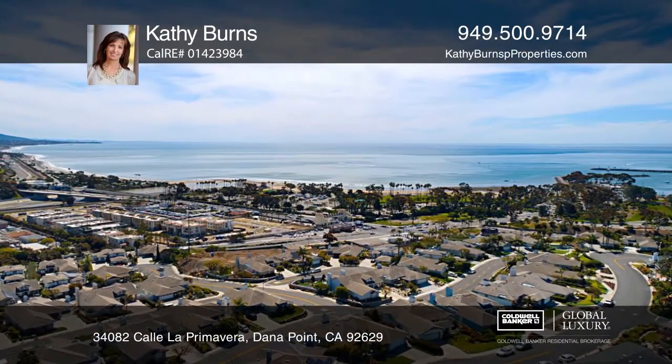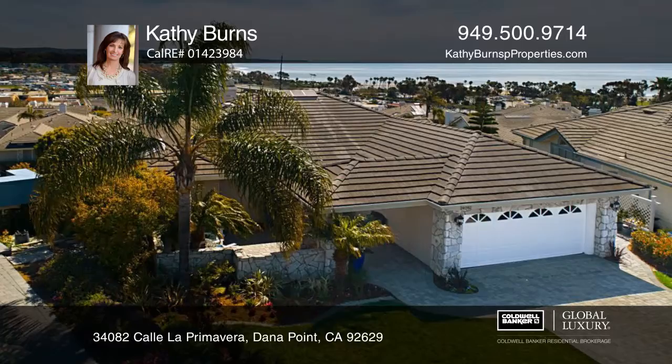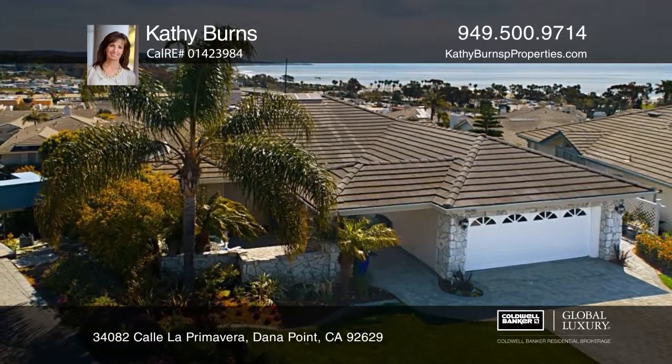Enjoy expansive views of the Pacific Ocean, Catalina Island, and Dana Point Harbor from this beautiful three-bedroom, two-and-one-half-bath home.